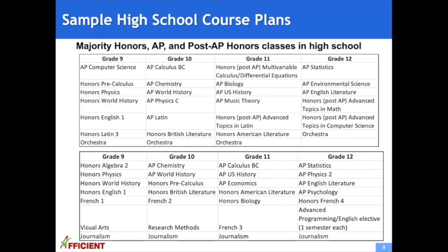These are some sample high school course plans. For advanced students, the majority of their courses in high school are honors, AP, and post-AP honors. The first plan shows a student on the high honors track in math — in 9th grade she took pre-calculus and AP computer science; in 10th grade, she took AP calculus. The second plan shows a student on the honors track in math, where she took AP calculus in 11th grade.